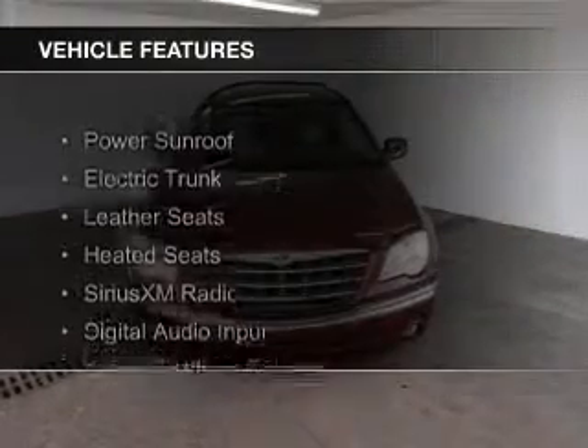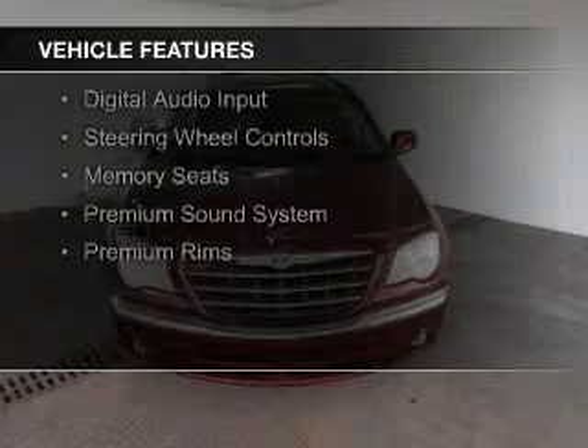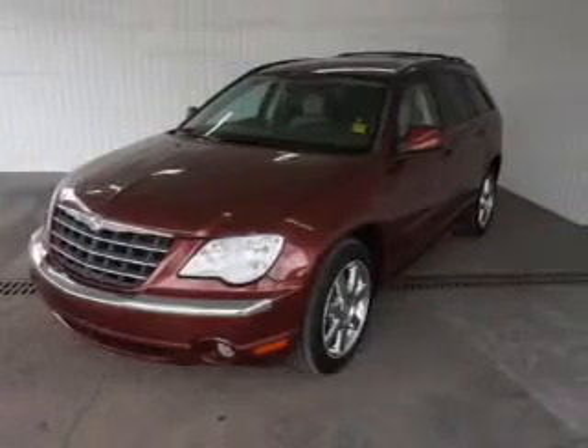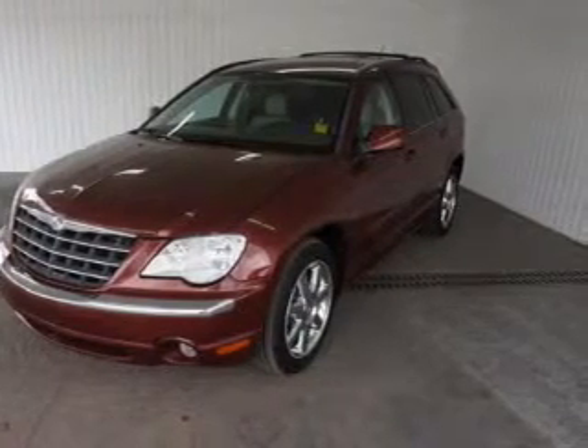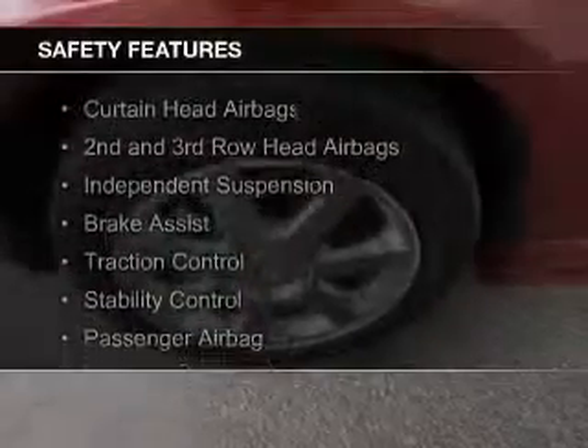The features include a power sunroof, electric trunk, leather seats, heated seats, Sirius XM satellite radio, digital audio input, steering wheel controls, memory seats, a premium sound system, and premium rims. Safety was made a priority with these features.